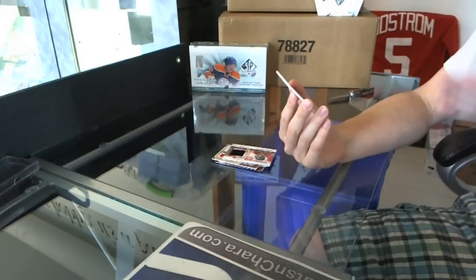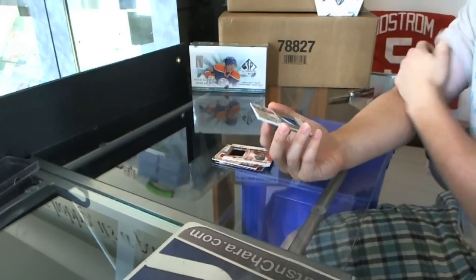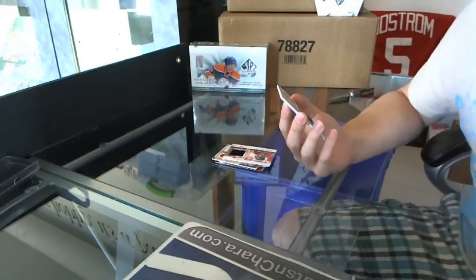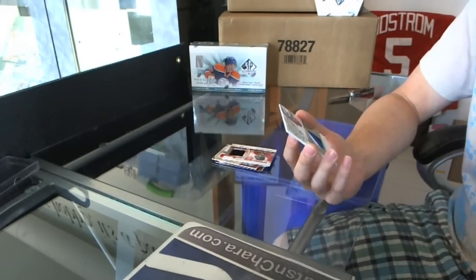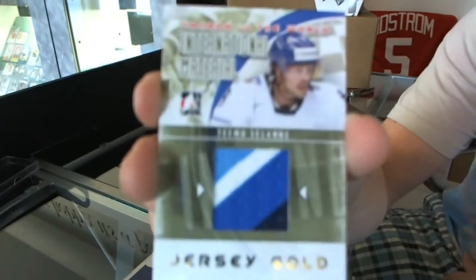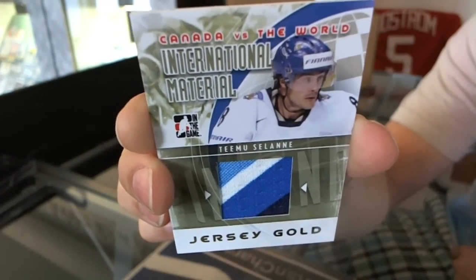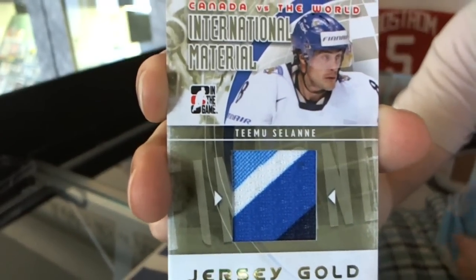We've got a technically four-color international material jersey gold out of 10. Light blue, white blue, and dark blue. Teemu Selanne. Nice swatch on it too. Teemu Selanne, international material jersey gold out of 10.